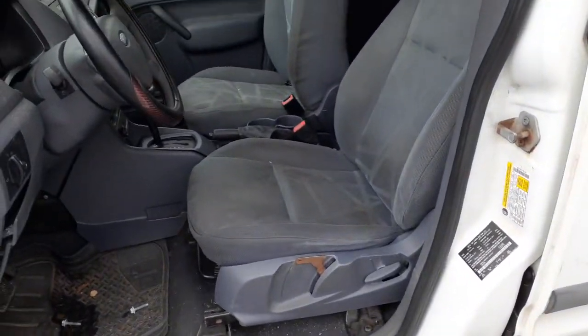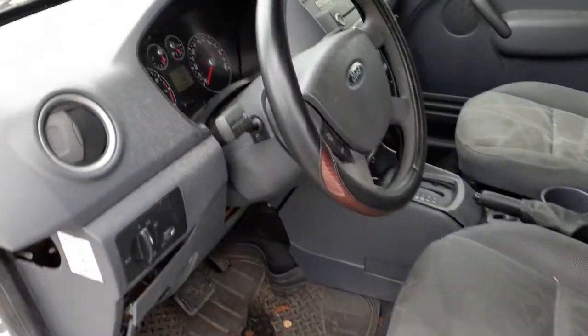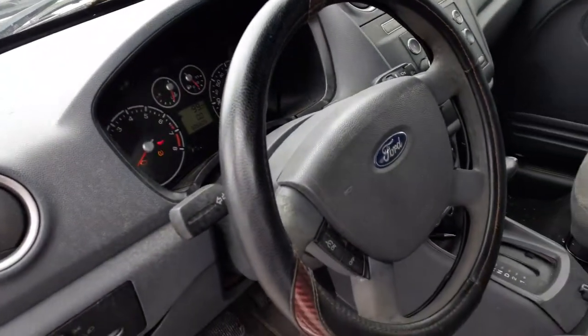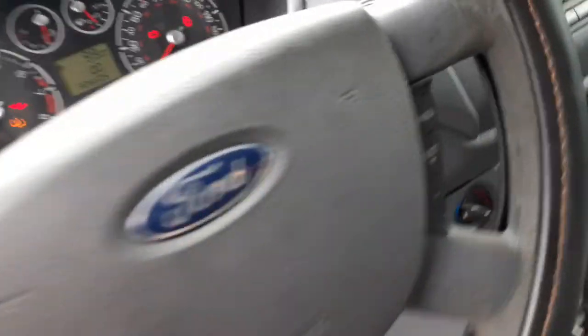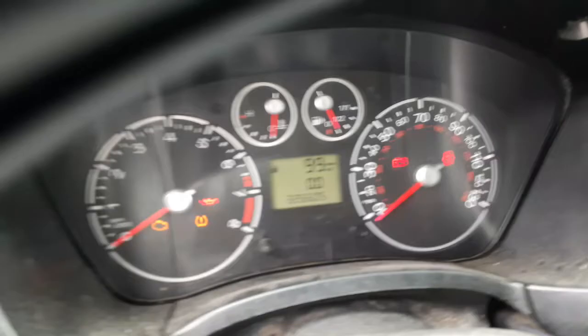Might as well look at the inside while we're here. Seats are no good. You do have left and right seat tracks. You got a steering wheel which is tilt, tele, cruise, delay. It's got the key, you can see it right there.